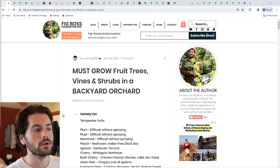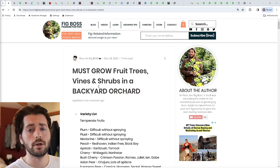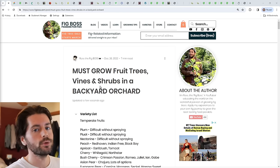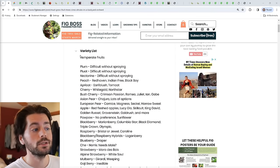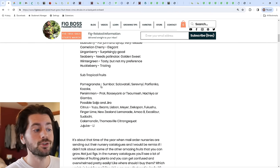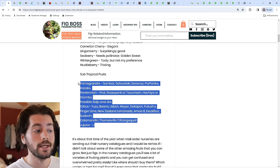We're going to go through this article I've written on my blog, figboss.com. It's an article I wrote a couple of years ago and I also put out a similar video where I walked around my orchard and talked about my favorite fruiting plants. Recently I updated the article with a drop-down menu — a variety list of fruits I'm recommending that you try in your particular temperate climate.